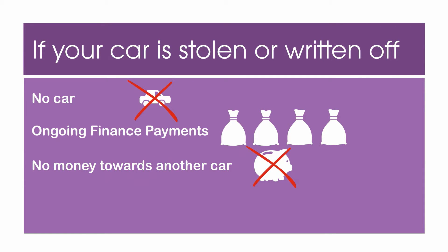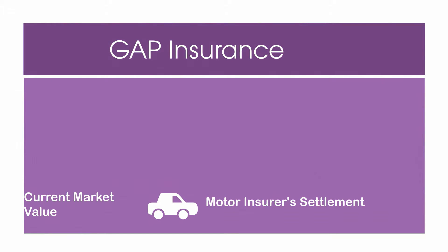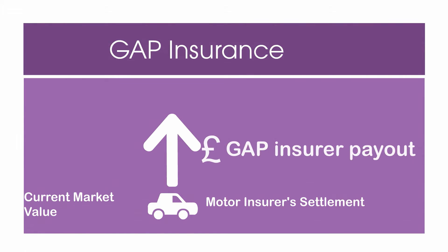This is where gap insurance comes in. Gap insurance pays out if your car is a total write-off or stolen and unrecoverable. The gap payout tops up your motor insurer settlement to an agreed level, typically either your outstanding finance or the purchase price of the car.